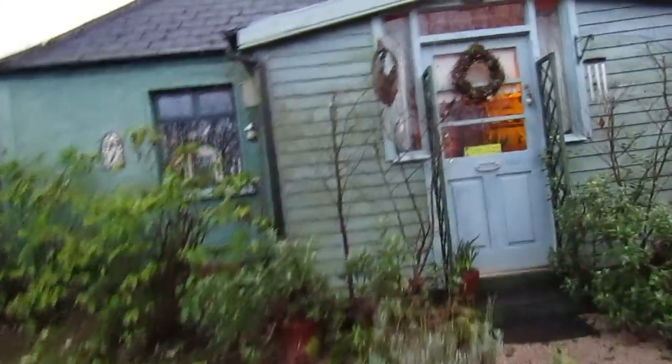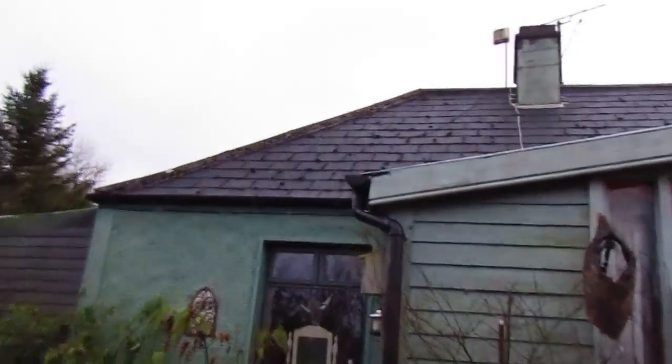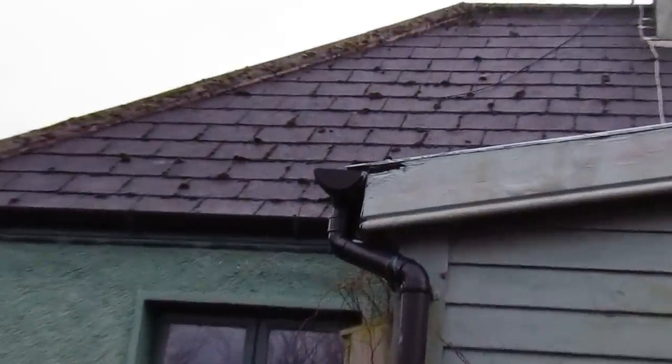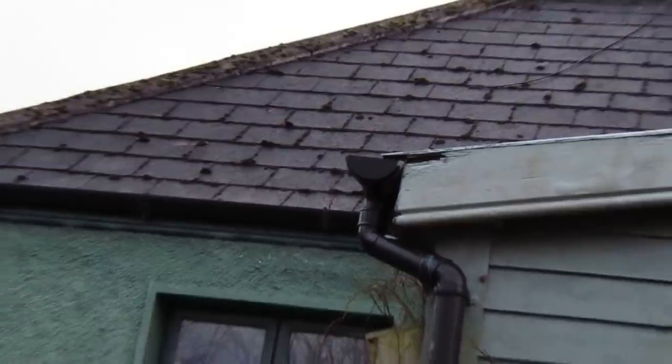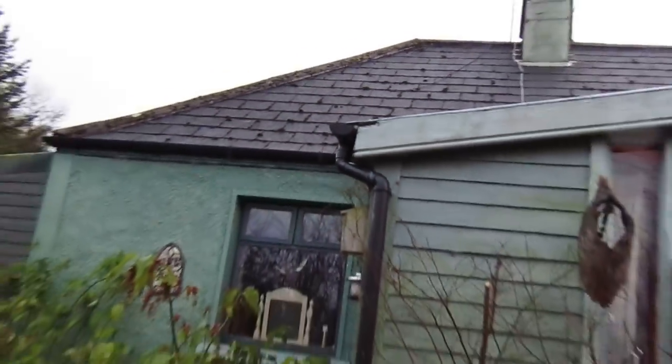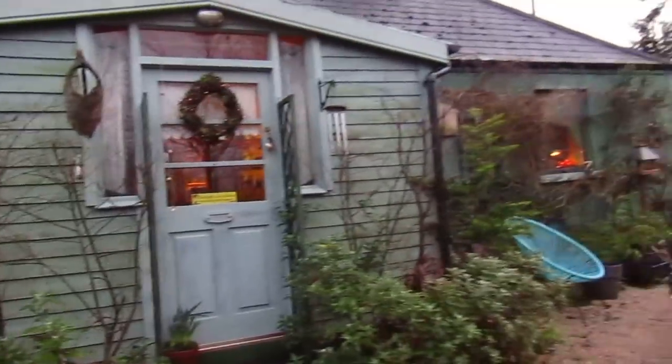I'm looking up here at my porch and look, that's from water leakage onto the barge board. I'll have to get that replaced or fixed. Always looking at maintenance, of course, on these old cottages.